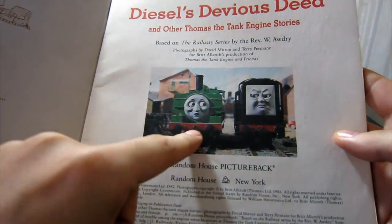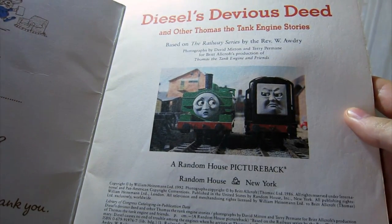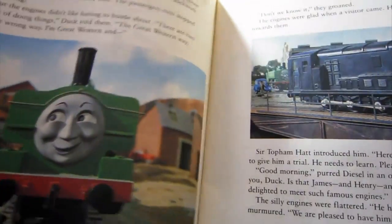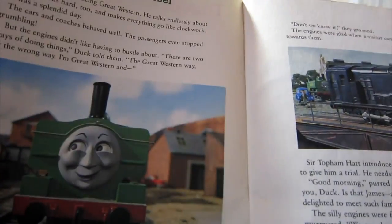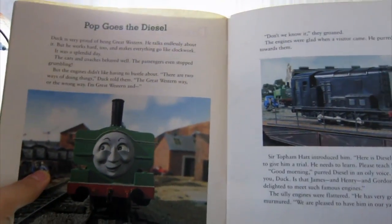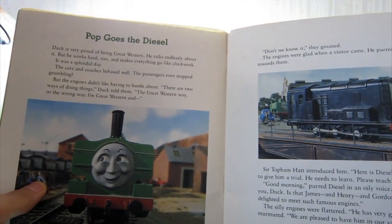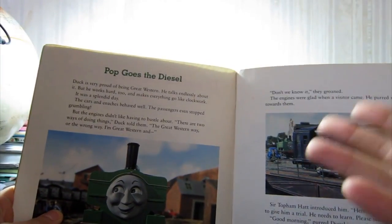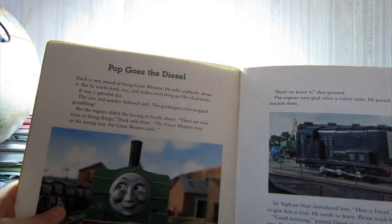Random House New York. There's a picture of Duck being scared. A lot of copyright information there. So pretty much each page has a picture. It's awesome — it's pretty much just reading out the episodes, because these pictures are taken from the episodes, with all the models and stuff. And it's pretty much the script.